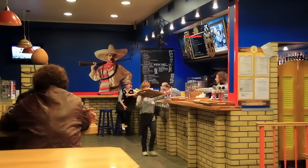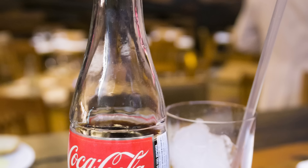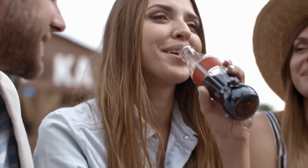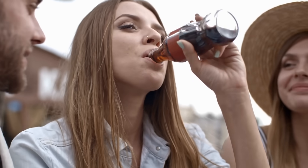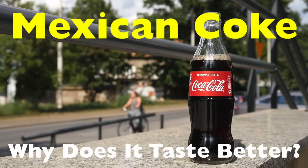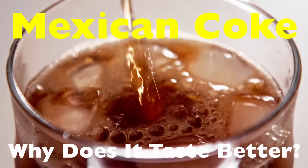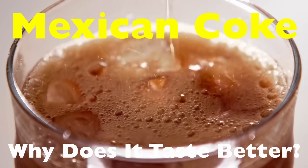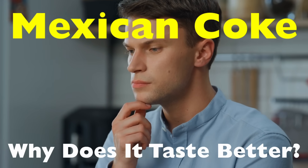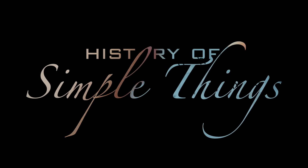If you've ever walked into a grocery store or a taco shop and spotted a tall glass bottle of Coke labeled Hecho en Mexico, you might have thought: why does this taste so much better than the Coke I'm used to? You're not alone. Mexican Coke has a cult following, and for many people it feels smoother, more flavorful, and somehow more authentic. But why — is it just in our heads, or is there something real behind the hype? Let's break it down right here on History of Simple Things.